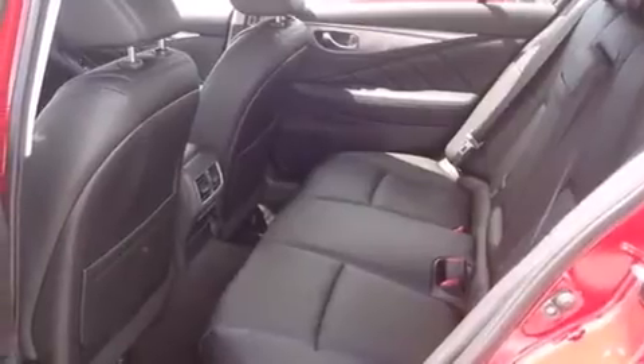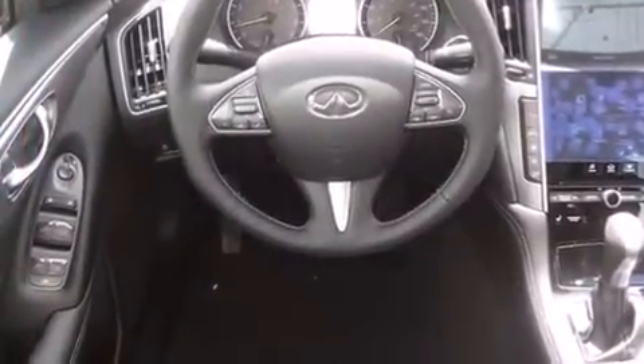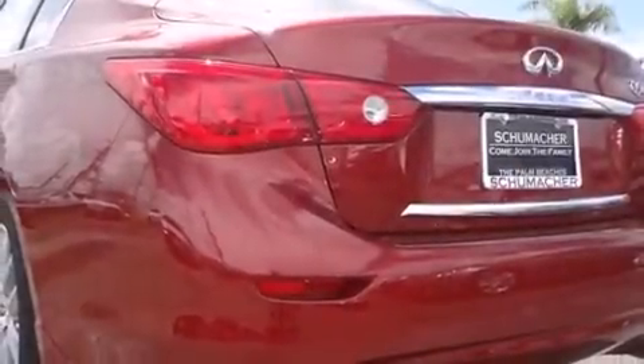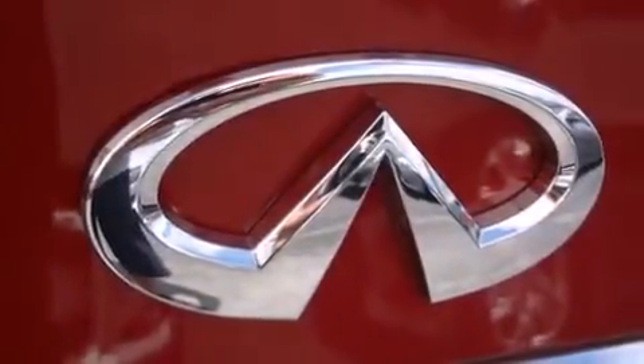Features include the navigation package, Bluetooth cell phone integration, traction control and stability control systems, side curtain airbags, tinted glass, and a sunroof that enables you to fill the cabin with fresh air at the push of a button.